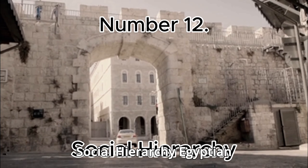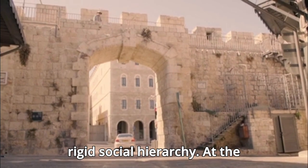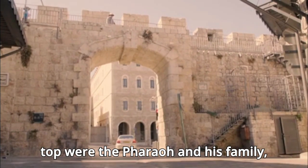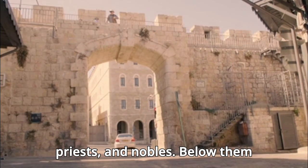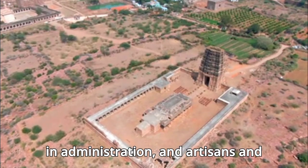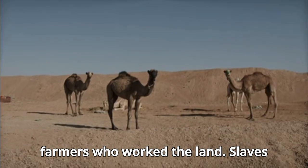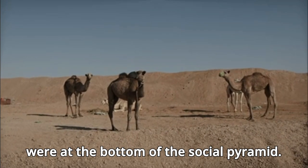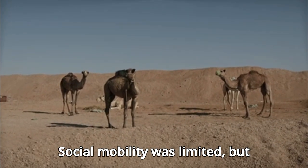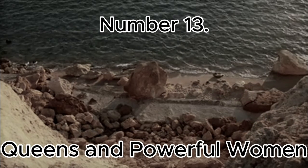Number 12: Social Hierarchy. Egyptian society was highly stratified, with a rigid social hierarchy. At the top were the pharaoh and his family, followed by high-ranking officials, priests, and nobles. Below them were scribes, who played a critical role in administration, and artisans and craftsmen, who created the objects and monuments for which Egypt is famous. The majority of the population were farmers who worked the land. Slaves and laborers, often prisoners of war, were at the bottom of the social pyramid. Social mobility was limited, but education, particularly literacy, could provide opportunities for advancement.